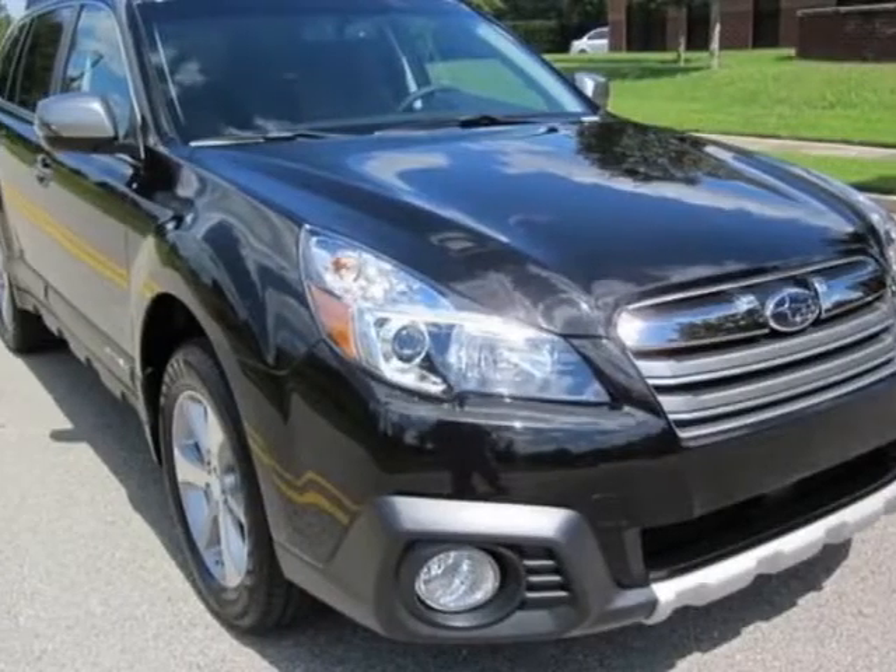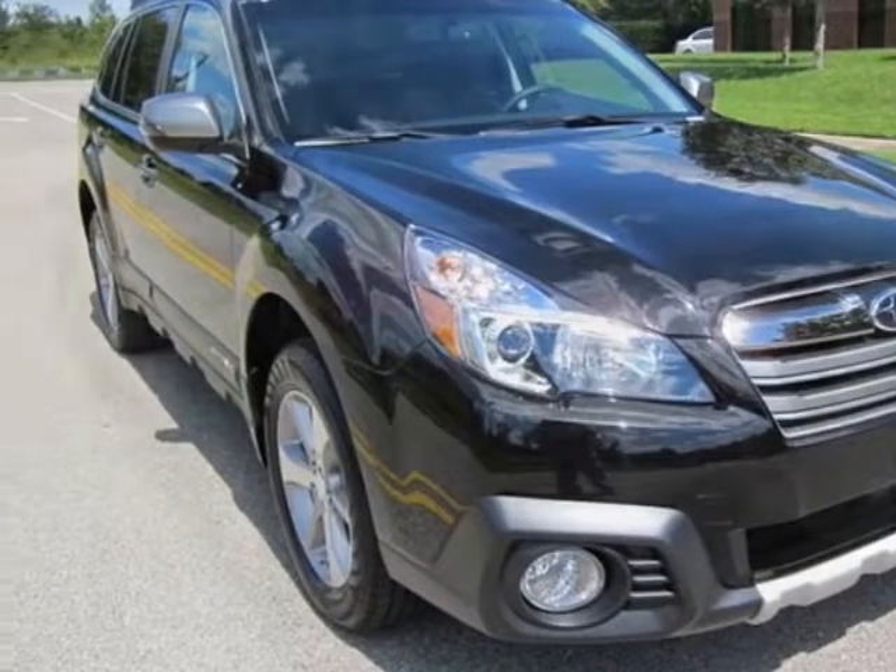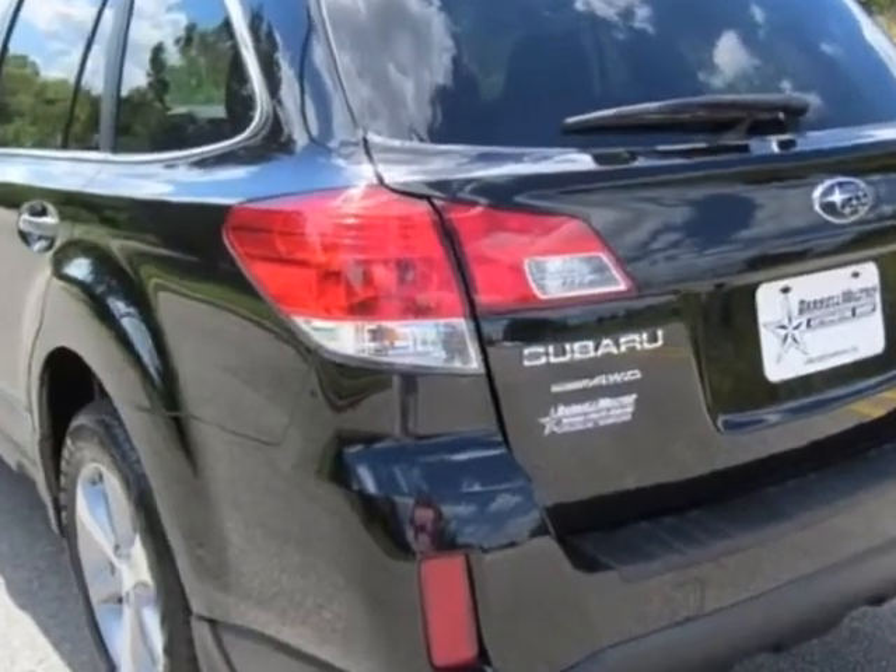Come take a look at this new 2013 Subaru Outback. For your protection, this vehicle has a full factory warranty.